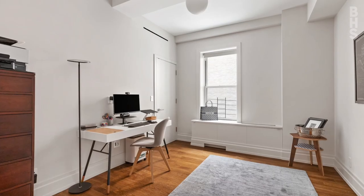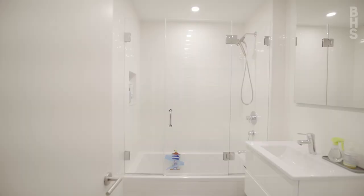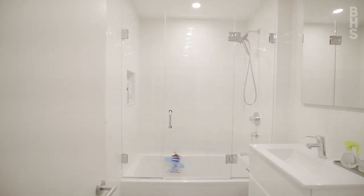On your left, there are two very large windowed bedrooms, and on your right, you have a large bathroom with a soaking tub.